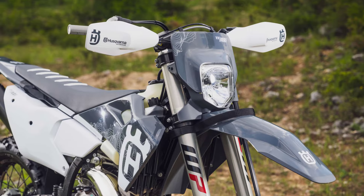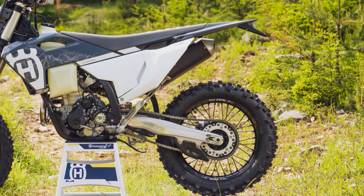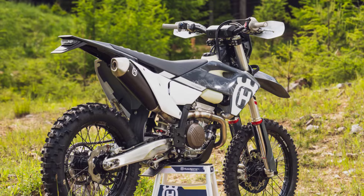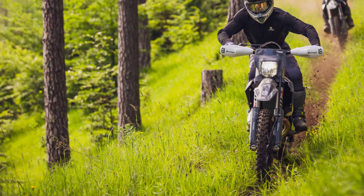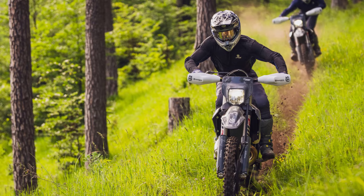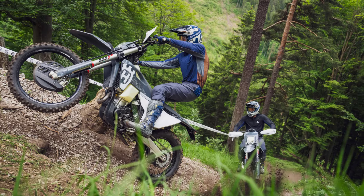All new for 2024 and based on a revolutionary enduro platform, both the FE350 Pro and TE300 Pro are expertly crafted with new frames, subframes, bodywork, suspension, brakes, plus a host of engine refinements. Each of the Pro models shares an extensive list of innovations. The new enduro platform focuses on continued improvements to overall rideability, delivering outstanding performance.